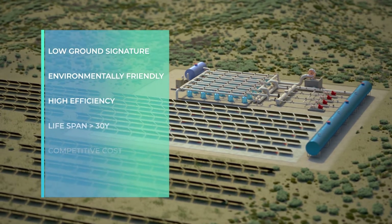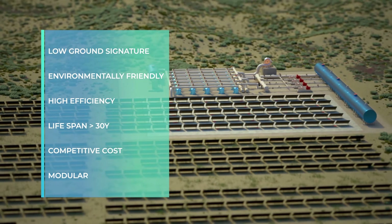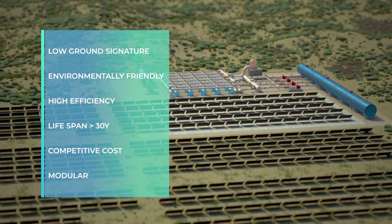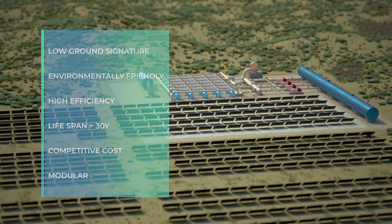The Hydrop solution is highly modular, with a low ground signature, low cost in dollars per kilowatt hour, and high round-trip efficiency. Best of all, it achieves all of this while reducing greenhouse emissions and producing clean, renewable energy.